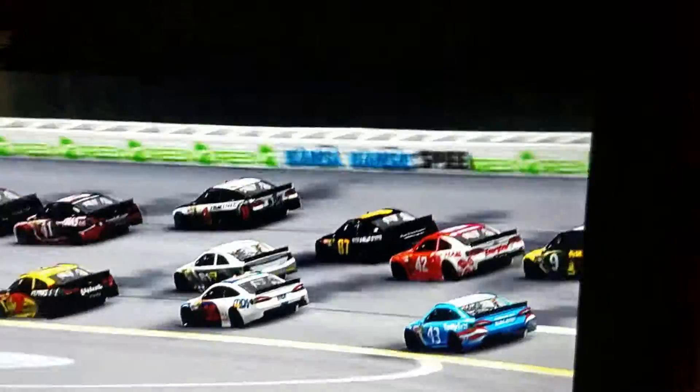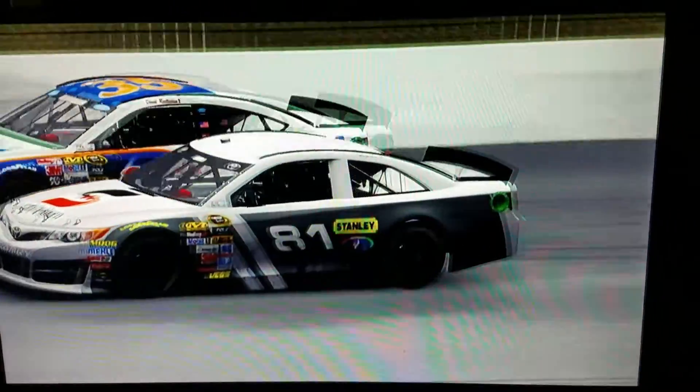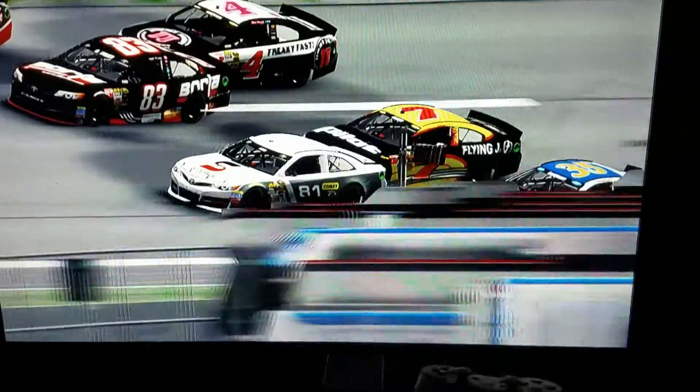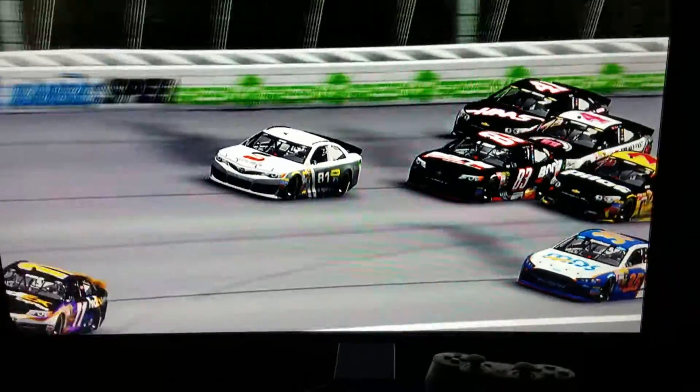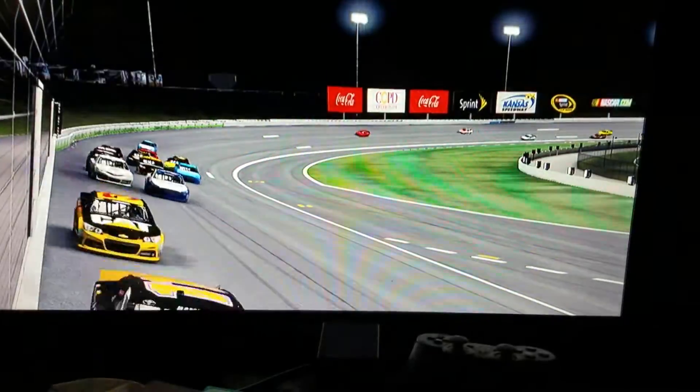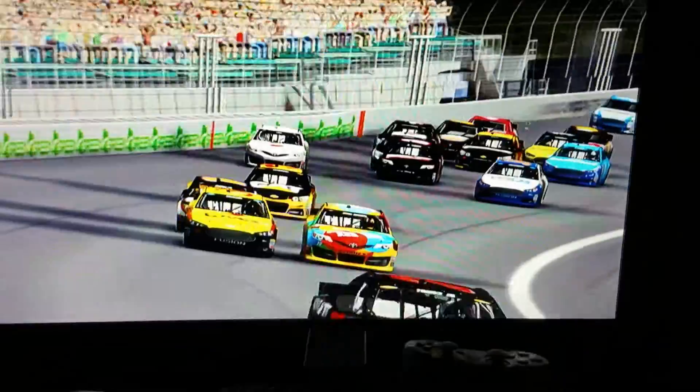We are back here at Kansas as the 81 tries to make a move on the 87 of Joe Nemechek. Here he comes on the inside of David Reutimann. The 81 smashes his teammate into the outside into Kurt Busch. They are four wide behind the 81 as he almost hits the wall and slams into Reutimann.